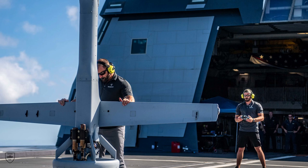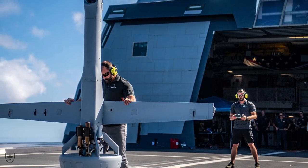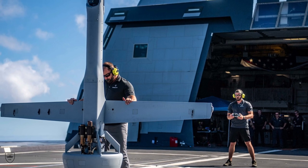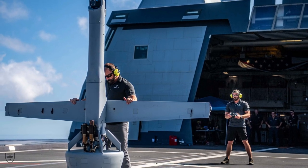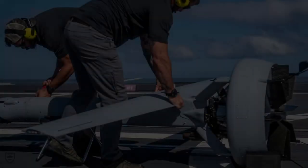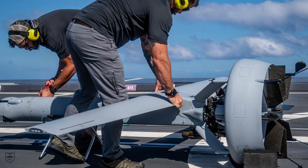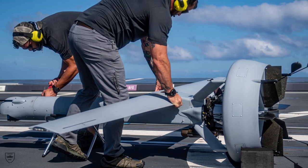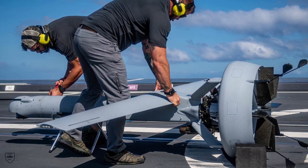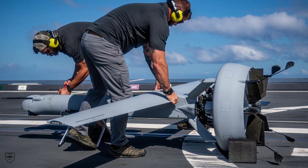U.S. contractors with Shield AI conduct a test flight of a VBAT unmanned aerial system aboard the Zumwalt-class stealth destroyer USS Michael Monsoor during RIMPAC 2022 exercise. This is another big step forward towards Shield AI's goal of putting a swarm of VBATs on every U.S. and allied naval vessel — destroyers, amphibs, carriers, patrol craft in the world, said the company.